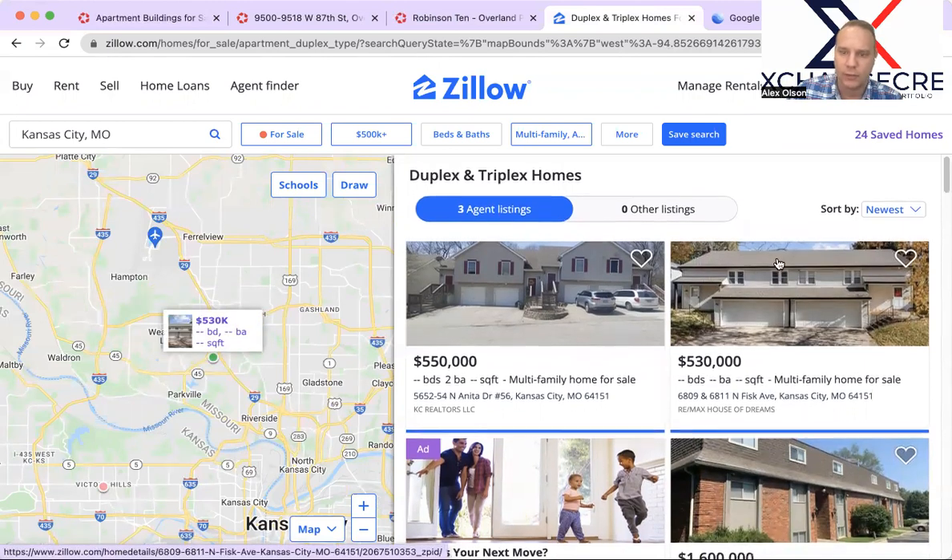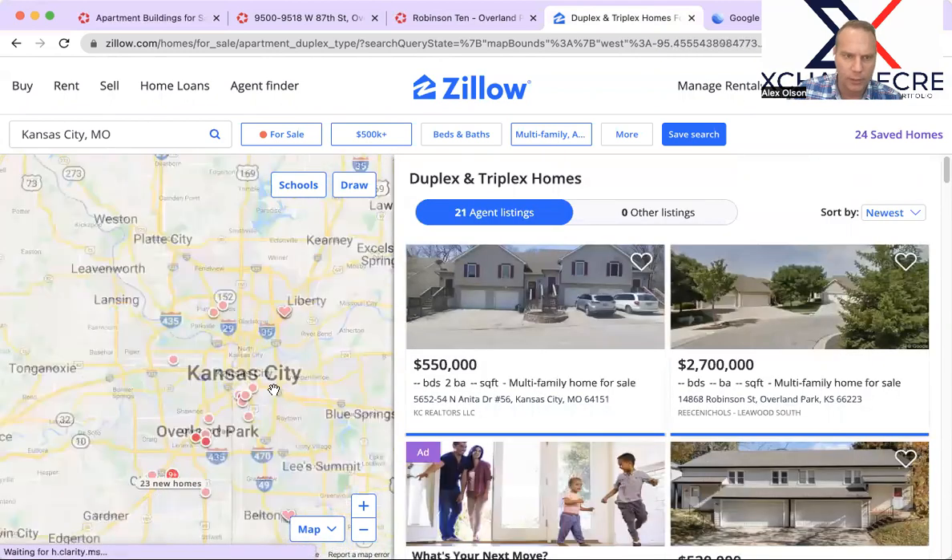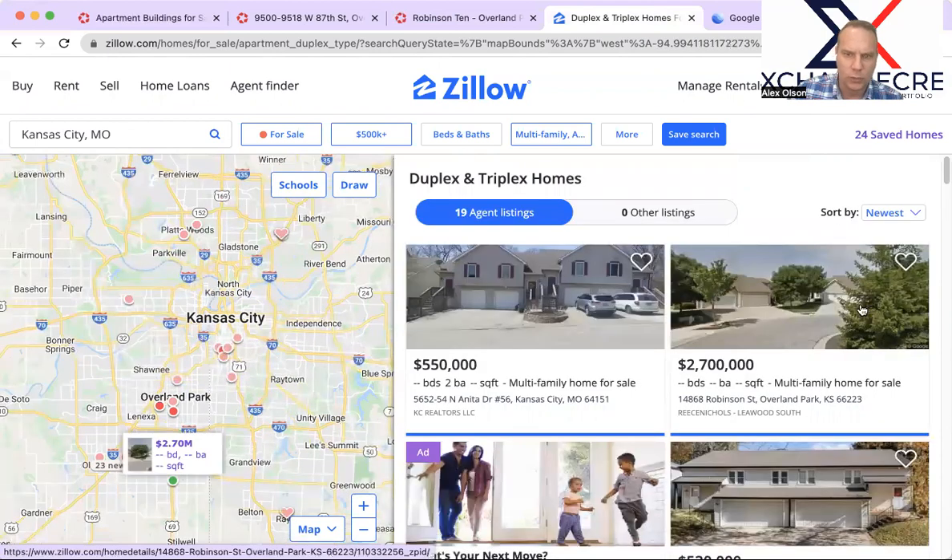Let's zoom back out. We have a set of nine units here in Overland Park. I drilled into this — it's nine units, townhouse style. Sounds like it's three full duplexes plus three half duplexes, so six units plus three additional for $2.7 million. If I've got my unit count correct, that's quite a stiff price per unit compared to what we just looked at on the LoopNet side — well over $225,000 a unit.